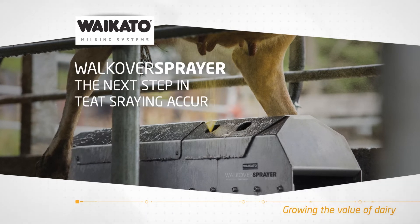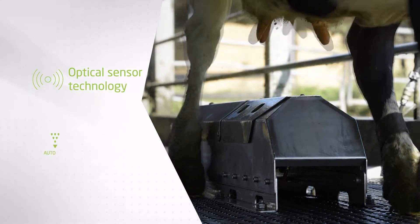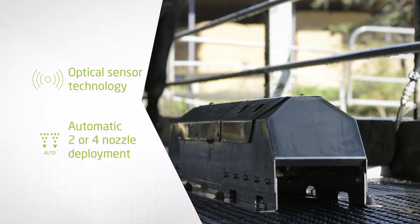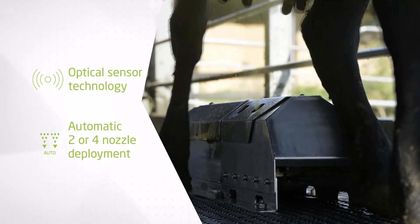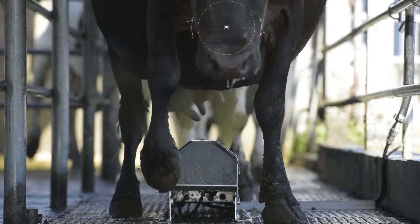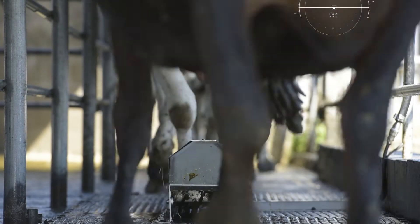The Walkover Sprayer — the next step in teat spraying accuracy. The optical sensor technology automatically deploys two or four spray nozzles according to the speed of the cows entering or exiting the milking parlor. It can track fast cows, which results in accurate teat spray coverage.